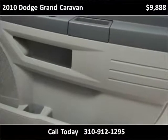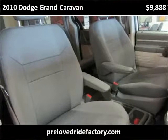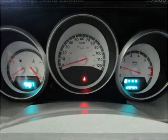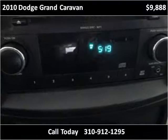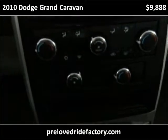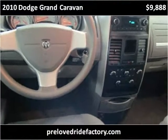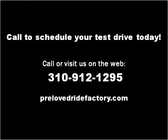Thank you. Please visit our website at prelovedridefactory.com.